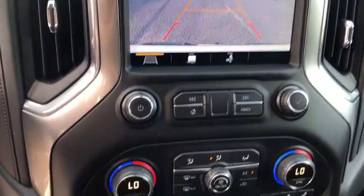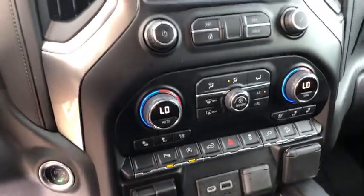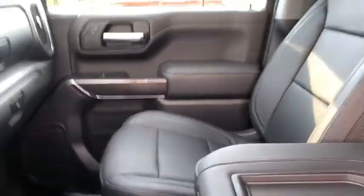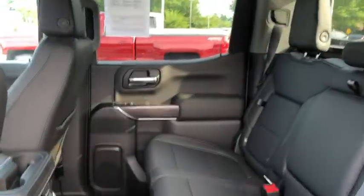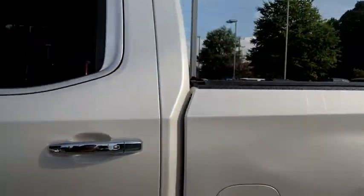Power steering, floor mats, four-wheel disc brakes, universal garage door opener, center armrest, rear window defroster, compass, electronic stability control, power door locks, heated steering wheel, heated front seat.